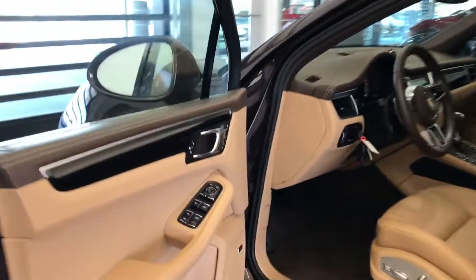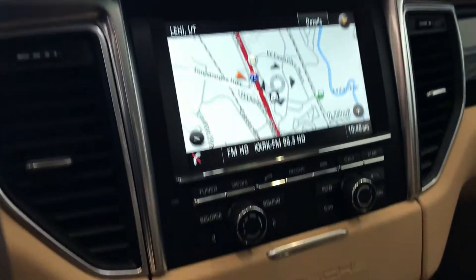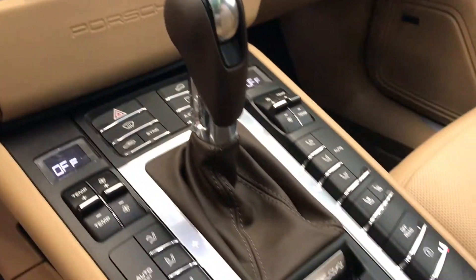The car comes nicely equipped. It has 14-way heated and ventilated seats with memory, Bose premium sound, leather heated steering wheel, navigation, and a panoramic moon roof.